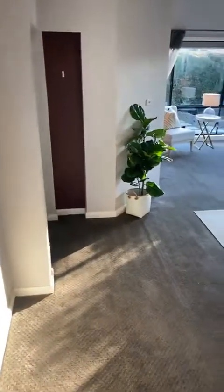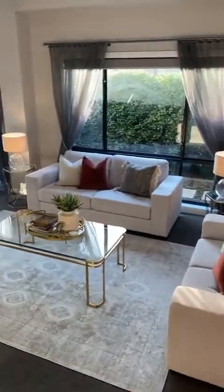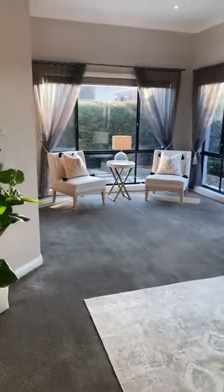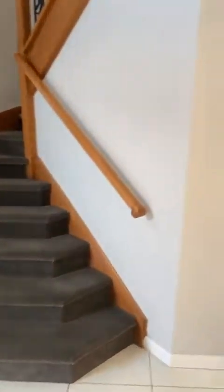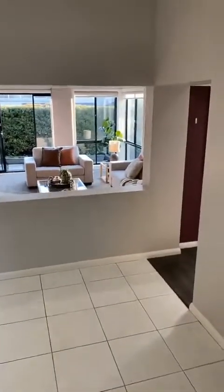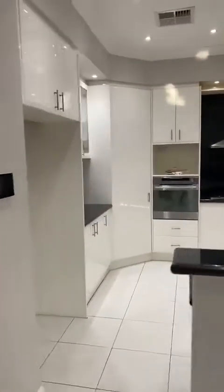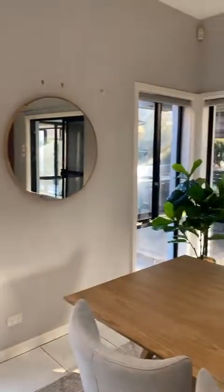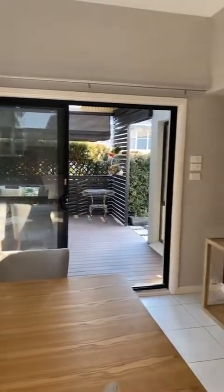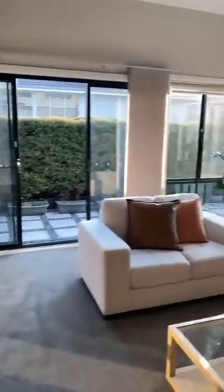You saw this property a couple of days ago unfurnished and now it is beautifully styled. Take a look at the way that the light is hitting all the right notes. We've got the open plan living and dining media area here, a beautiful granite kitchen with Meile appliances. Just take a look at the way these lush green, mature hedging is creating a lot of privacy in this part of the house.